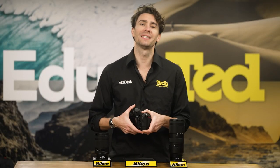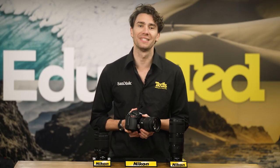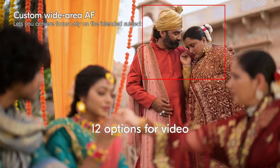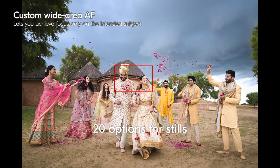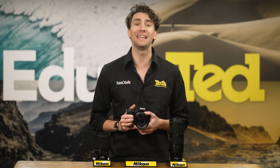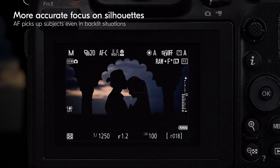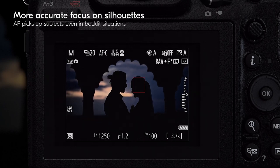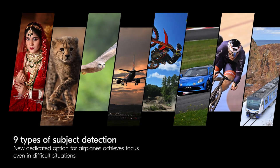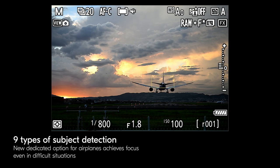Whether you're enjoying the speedy continuous shooting of the Nikon Z8 or the high-res recording that we've previously lauded, this camera includes a fast and incredibly accurate autofocus system to make your life remarkably easy. The autofocus performance has been improved in various ways, functioning brilliantly in low light, detecting faces that take up even the smallest portion of your frame, and detecting and tracking up to nine different subject types expertly.